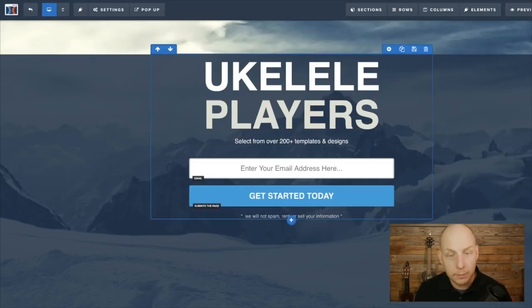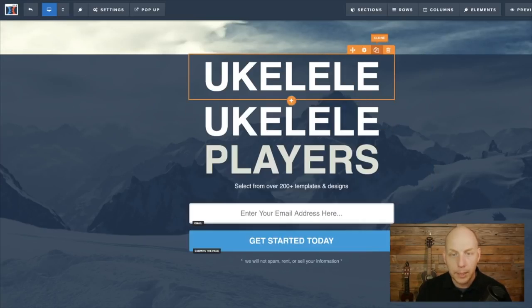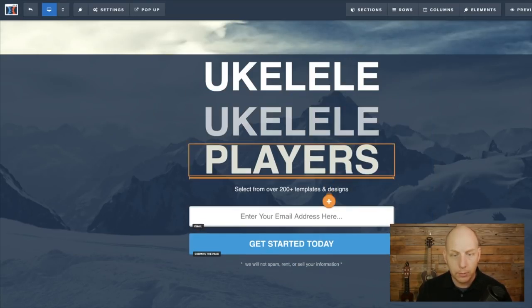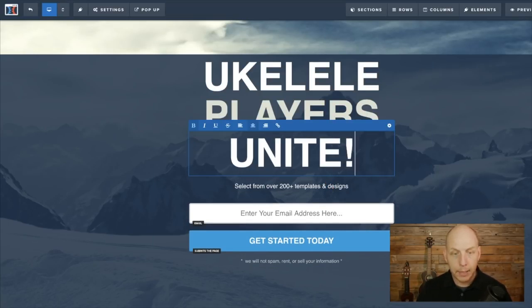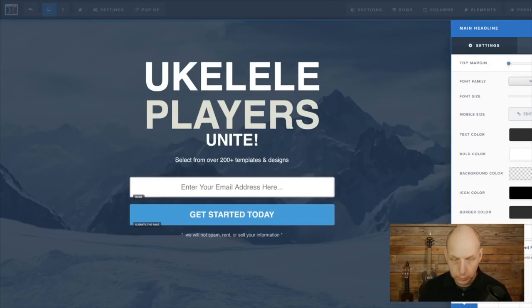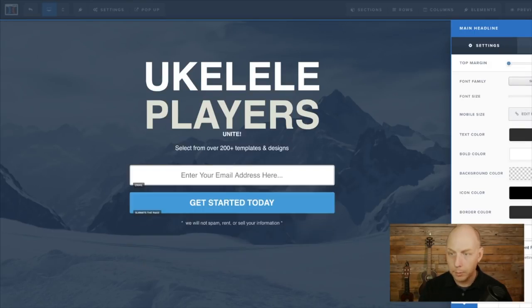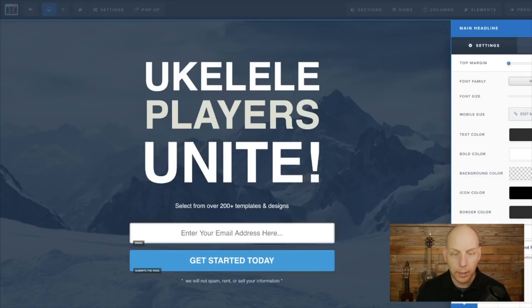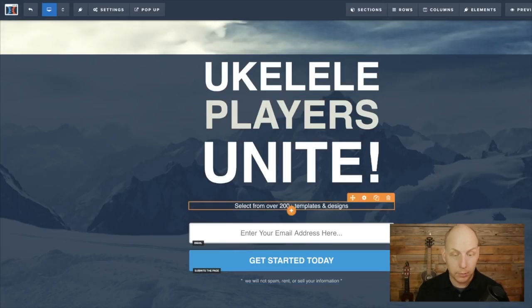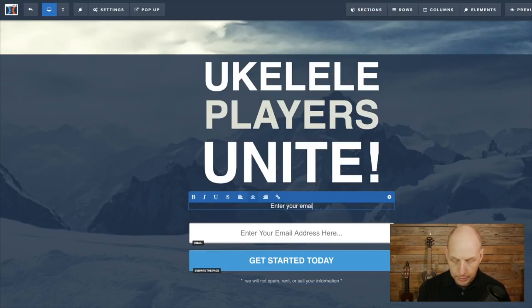Then I want to write 'unite.' I can highlight the ukulele element and hit duplicate or clone — it clones the word. I just move it around, drag it under 'players,' and then type 'unite.' Since it's going to be a little bigger I'll adjust the size — trying 130, 200, 175, 150, 165 — sold at 165. So now we have 'Ukulele Players Unite.' If you're a ukulele player and you come to this page, you're going to be interested. Then we write: 'Enter your email address for a chance to win a free ukulele.'